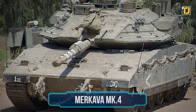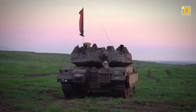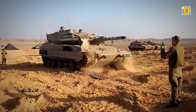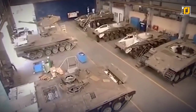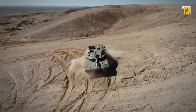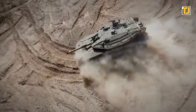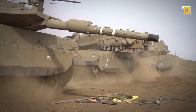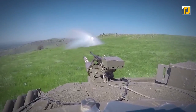Number 3: Merkava MK-4. Israel, a desert nation known for its advanced technology, is also no slouch when it comes to military hardware. The Merkava MK-4 is the latest version of Israel's Merkava range of main battle tanks, manufactured by the Merkava Tank Office (MANTAC). This tank began its journey with the IDF in 2004 and is considered one of the best protected tanks in the world. It is armed with a 120mm MG-253 smoothbore gun capable of firing high-explosive anti-tank and sabot rounds, as well as LAHAT anti-tank guided missiles.